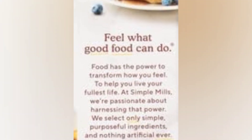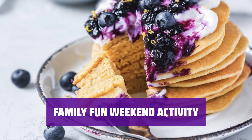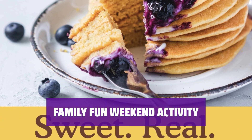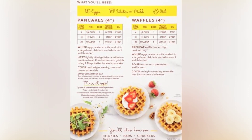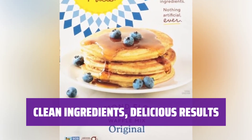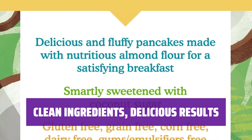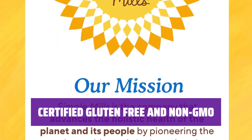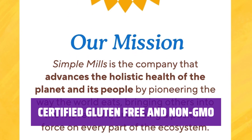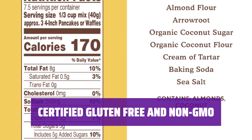Looking for a delicious breakfast option? Our simple baking mix is great for any time. Whether you're in the mood for something sweet or savory, this mix has got you covered. Get the whole family involved in a fun weekend cooking activity — whip up about 20 pancakes or waffles per box. With just 7 simple ingredients and no artificial additives, our baking mixes are perfect for clean eating without sacrificing taste. Our simple baking mix is certified gluten-free, non-GMO, grain-free, corn-free, paleo-friendly, and plant-based. Enjoy guilt-free indulgence with every bite.